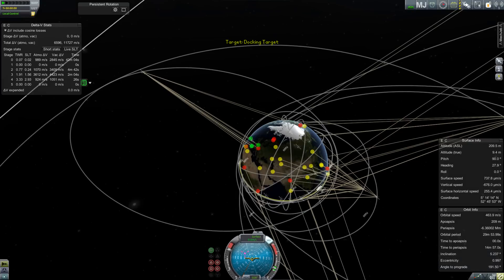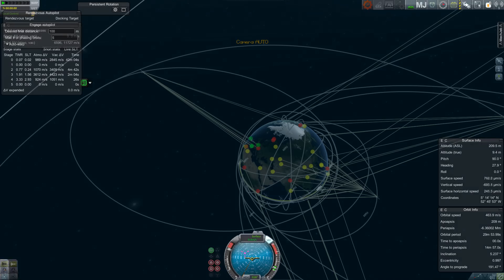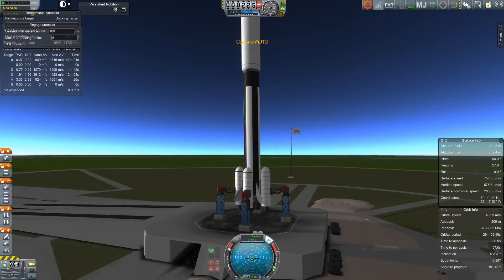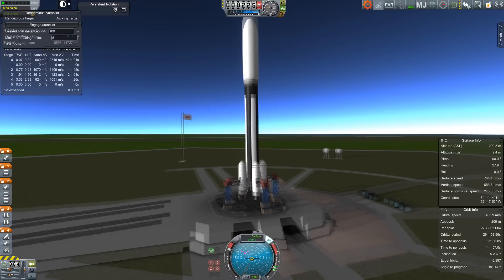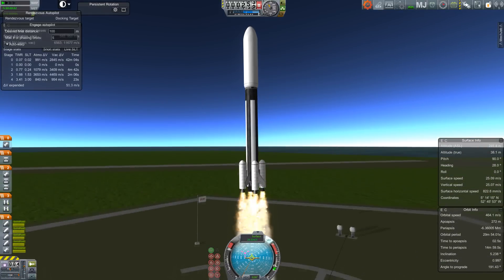At one point I believe this interim control module was being seriously considered as a robotic service mission for the Hubble Space Telescope, when they weren't sure whether they wanted to send another space shuttle to the HST. They came up with the idea of using it as a robot. Anyway, we have our spacecraft — it's ready to go, and we are headed upwards.